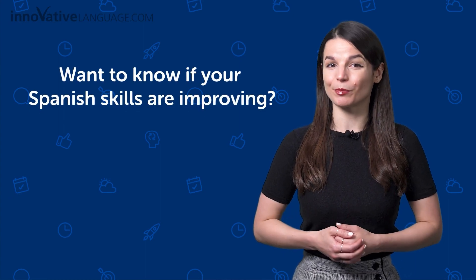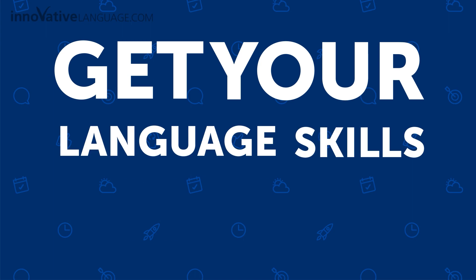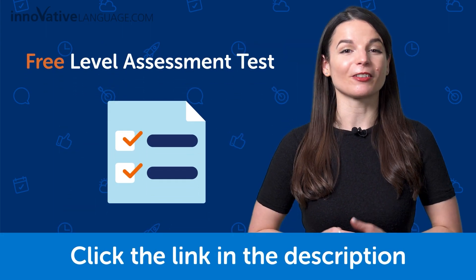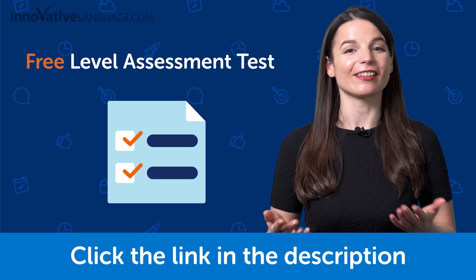Want to know if your Spanish skills are improving and what your real learning level is? Get your language skills assessed with our free level assessment test. Just click the link in the description and sign up for a free lifetime account to get assessed.